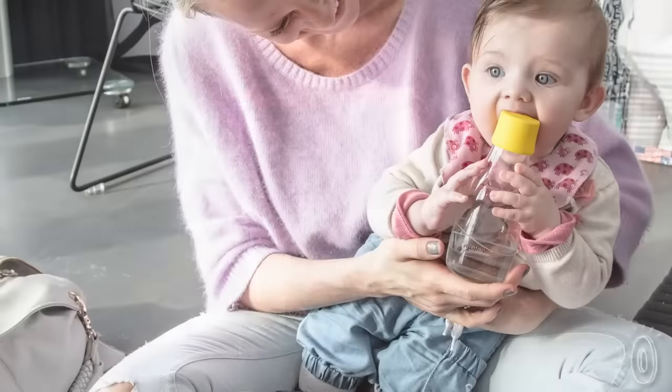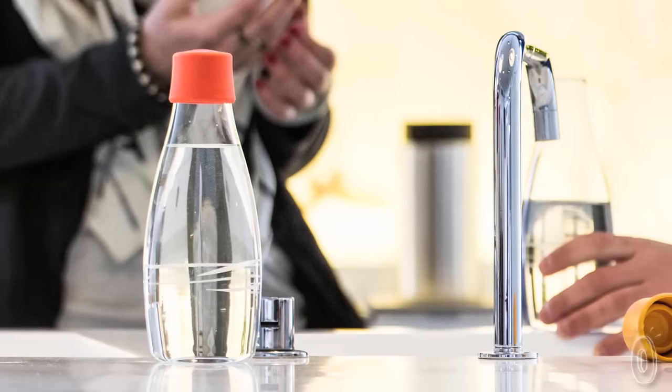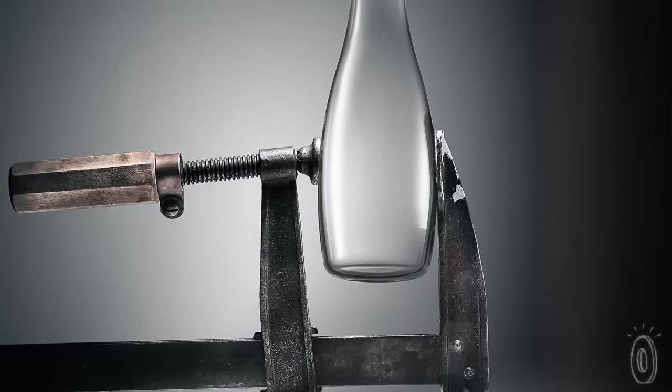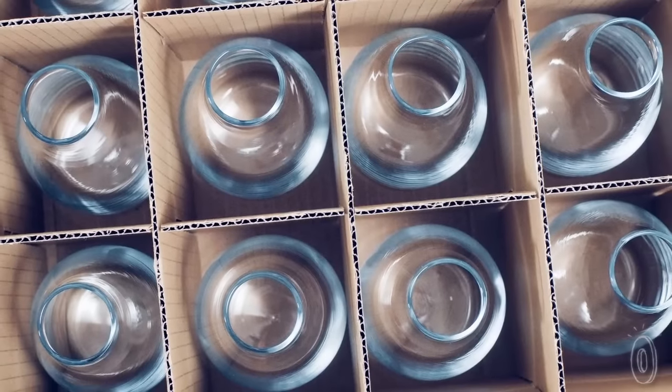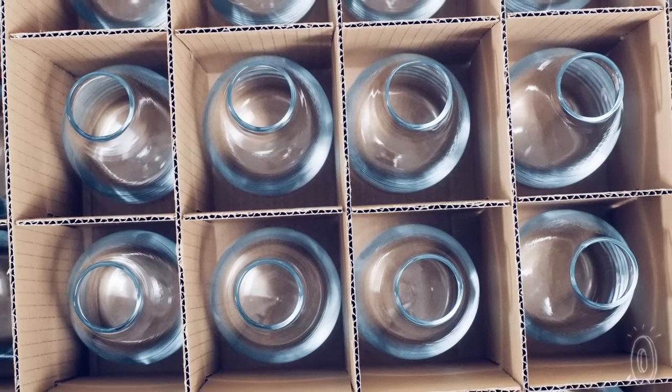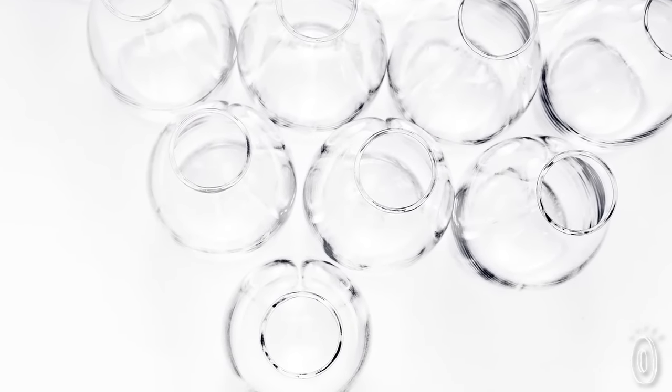The clean sleek design eliminates any edges where nasty bacteria could accumulate, and they're made of borosilicate glass. These bottles are strong but actually thin, and borosilicate glass is the exact same kind used in laboratories — so you know it's lightweight and also shatter and heat resistant.